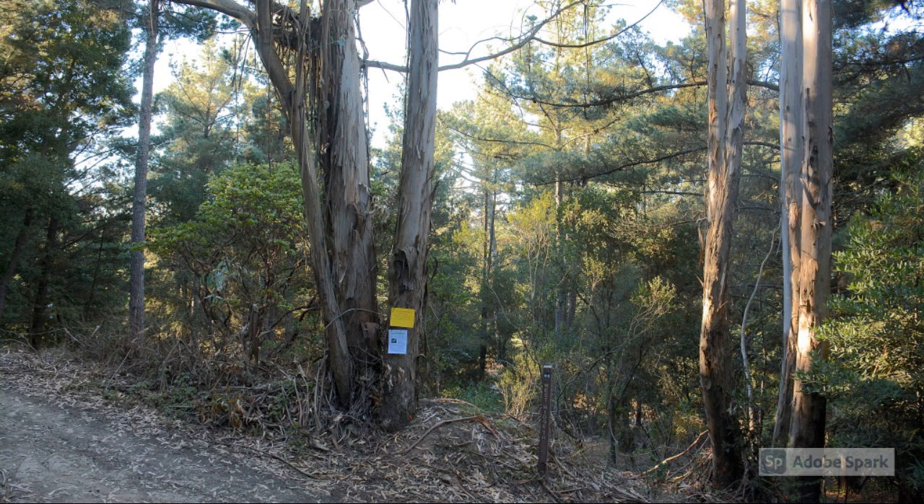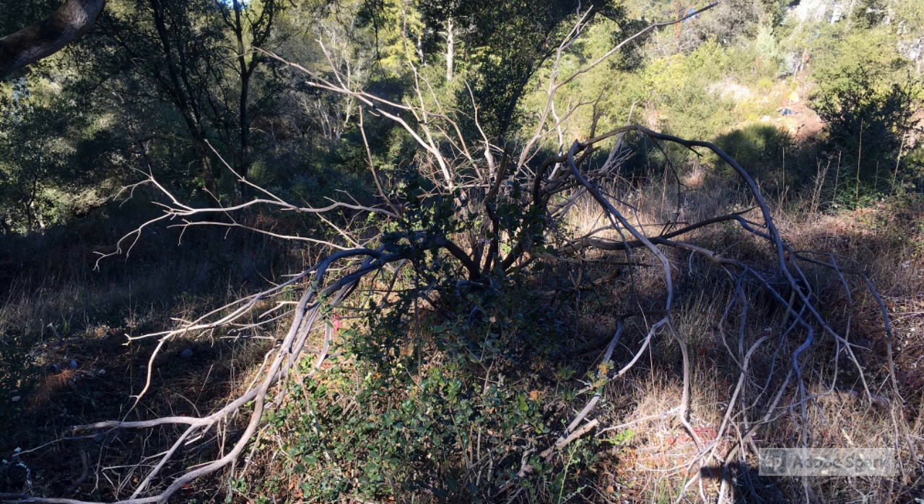In 2015, the manzanita site at the Chabot Space and Science Center was choked with invasive trees that were shading out the remaining pallid manzanitas. All that was left were three living specimens out of 21 that were identified in 1995, and of those three, two were to soon perish.